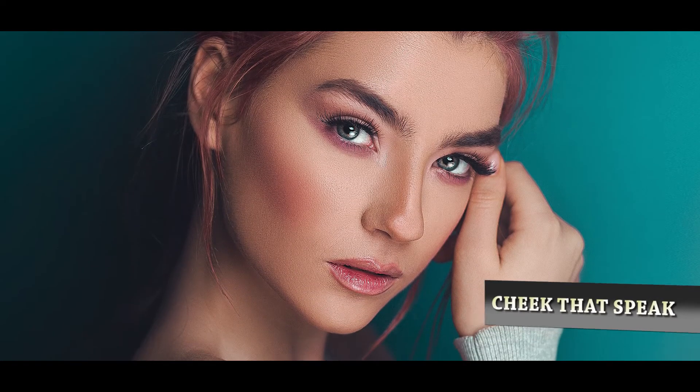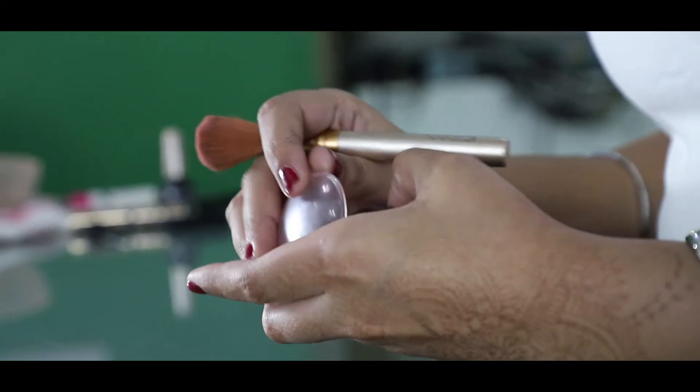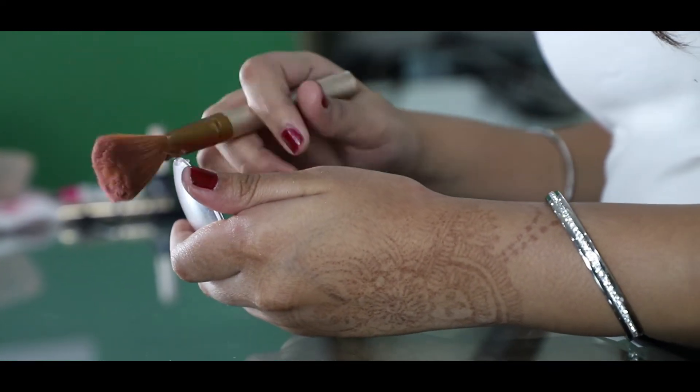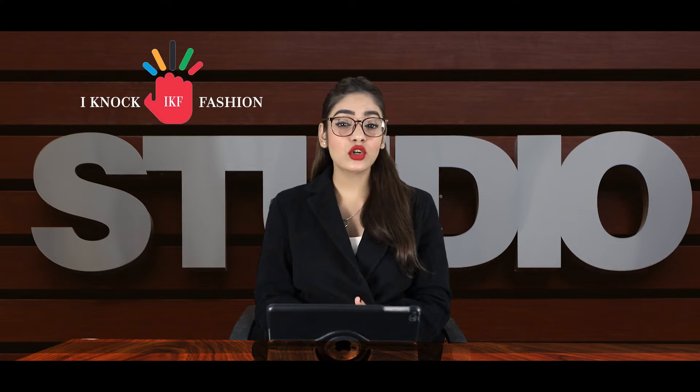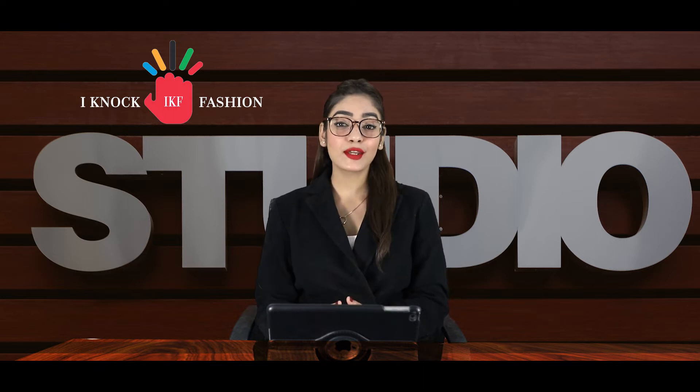Tip number three is cheeks that speak. Create an edgy look for your evenings by highlighting your cheekbones and making them insta-worthy. Make your look more current by shifting from powder blush to cream-based blush. Hold your angular brush, suck in those cheeks to highlight the cheekbone, and start smudging that blush by moving your brush in an upward direction towards your ears. You can also try a deeper shade or a bright fuchsia for a more popped-up look.